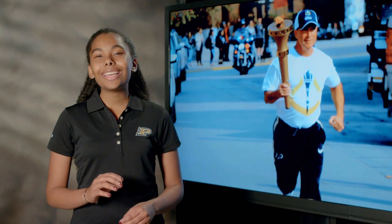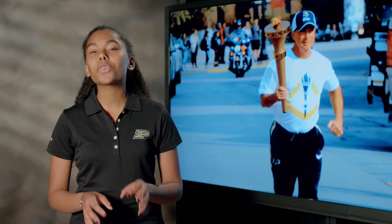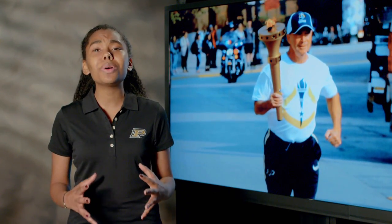All 92 Indiana counties will receive a torch for permanent display, which will not only serve to commemorate 200 years of Indiana history, but as a reminder to all Hoosiers of Boilermaker ingenuity.